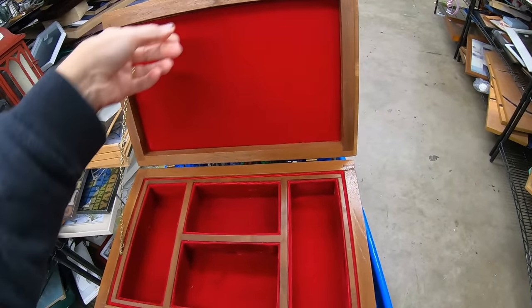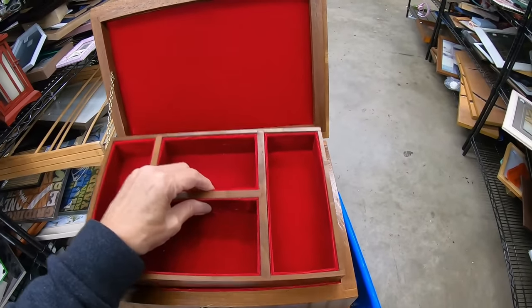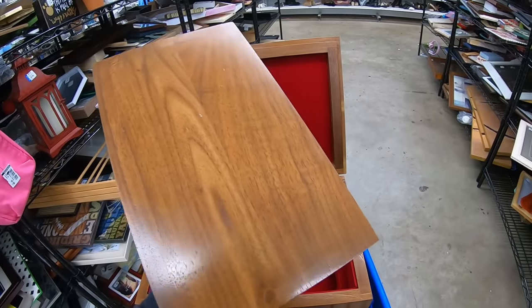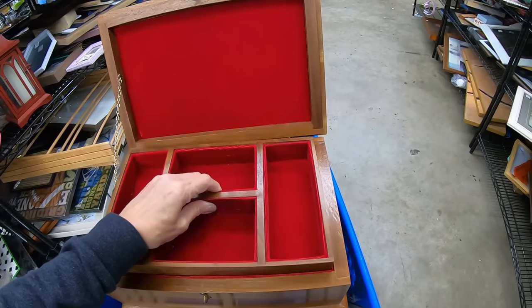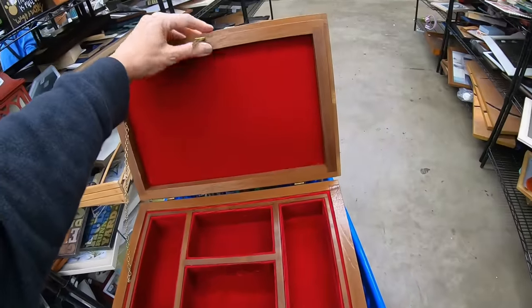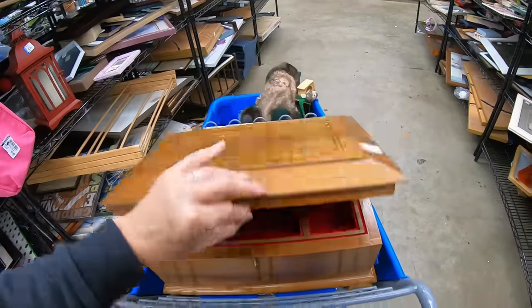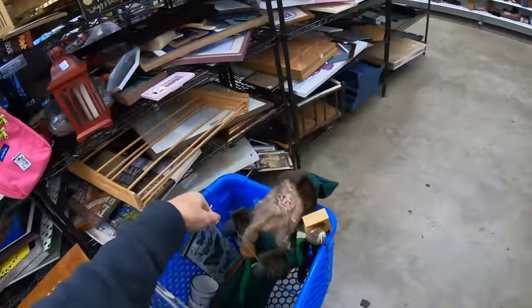But look how beautiful this is — this thing is gorgeous. This is a serious company. Look at that wood. We're getting it. I really don't want to have to ship it. It's not especially hard to ship, but it does need to be well padded. We're going to go ahead and take that.